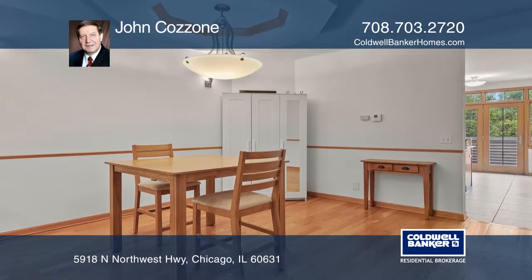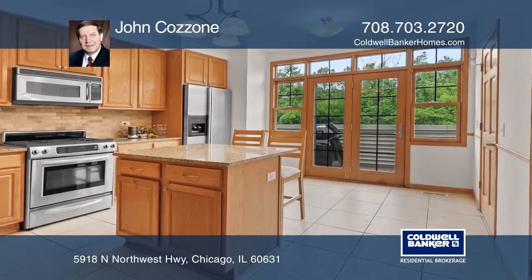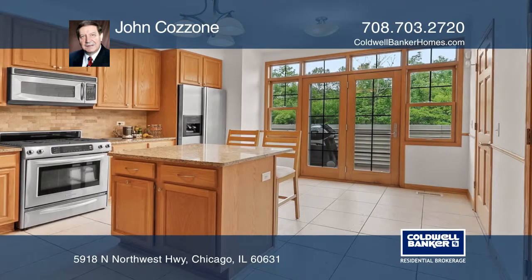The kitchen has oak cabinetry, an island, all granite countertops, and stainless steel appliances.